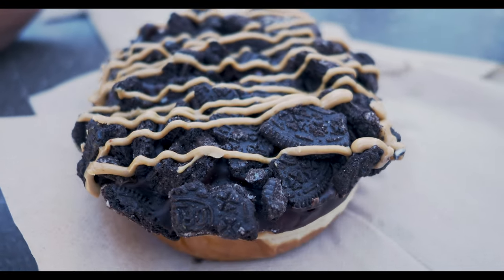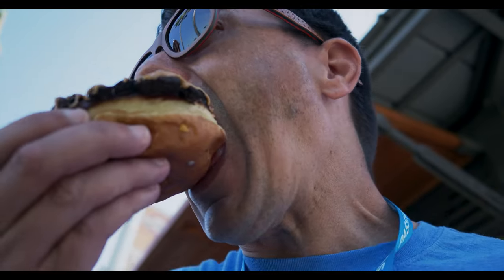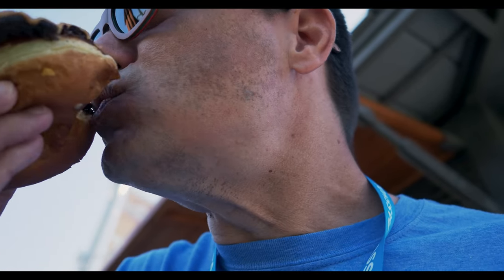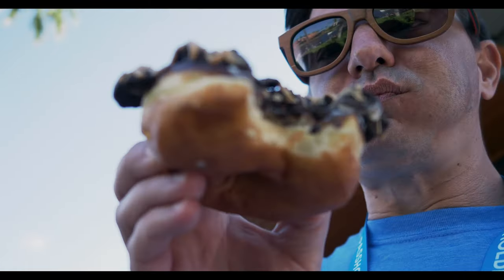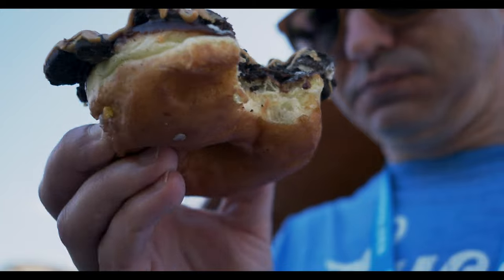This monstrosity here is the ODB — it's called the ODB. Another raised Reese's donut but this one's got chocolate frosting, Oreo cookies, and peanut butter. You can't go wrong with chocolate and peanut butter in the morning. That's what it's like inside — they're both crossed.